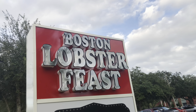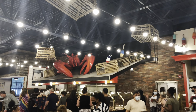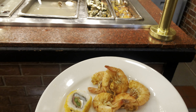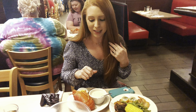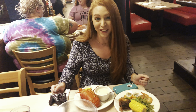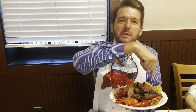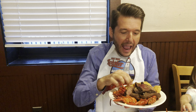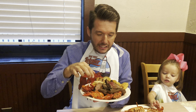Coming in at number four on our list is the Boston Lobster Feast. This is actually a pretty cool experience — it's a whole seafood buffet. I got lobster, prime rib, shrimp, salmon, and sushi. I also got London broil on top, a whole bunch of crawfish, some sushi, tuna steak, and mahi-mahi. I dropped a shrimp, so I guess I'll have to go back.